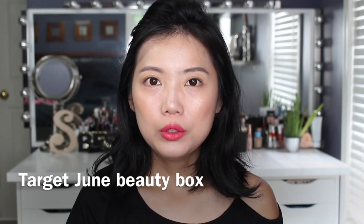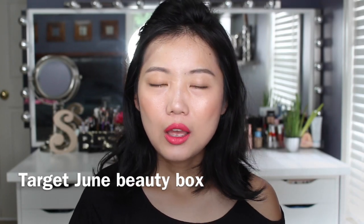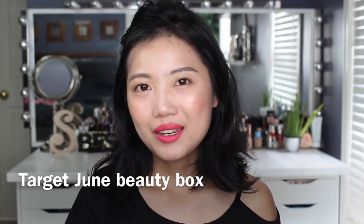Hey guys, I received my June Target Beauty Box a couple days ago, and today I'm going to share with you what is in the box.